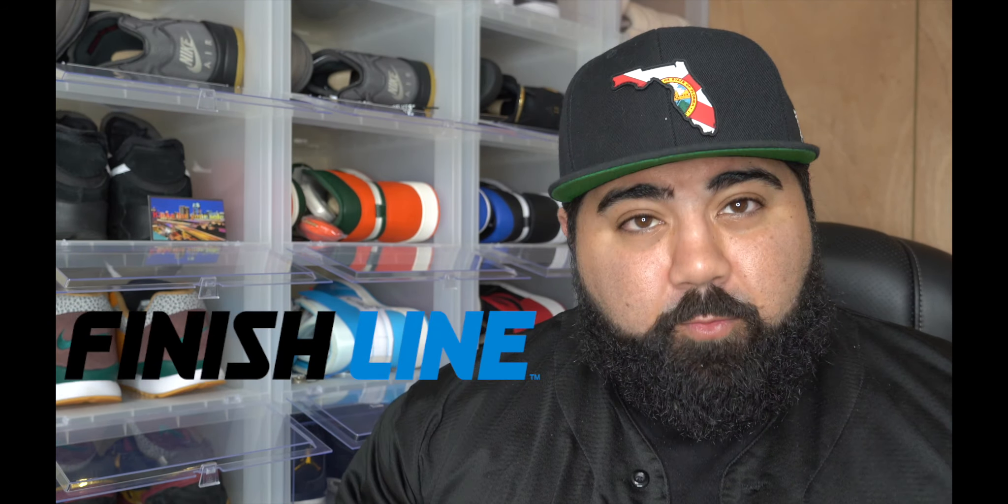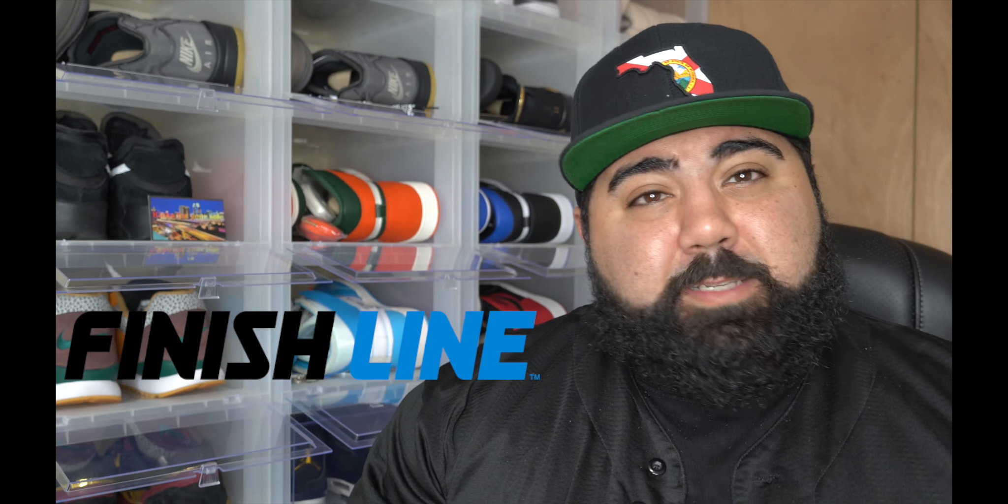I did cop this thing off a restock on Finish Line. USPS hooked it up and delivered to me on a Sunday. So I'm super excited about shooting this video and unboxing these things. Let's get into it.